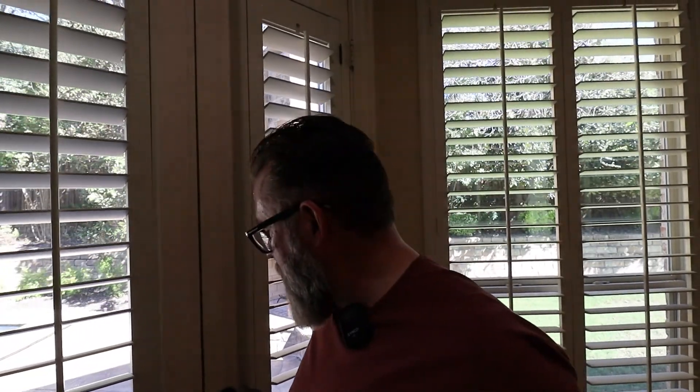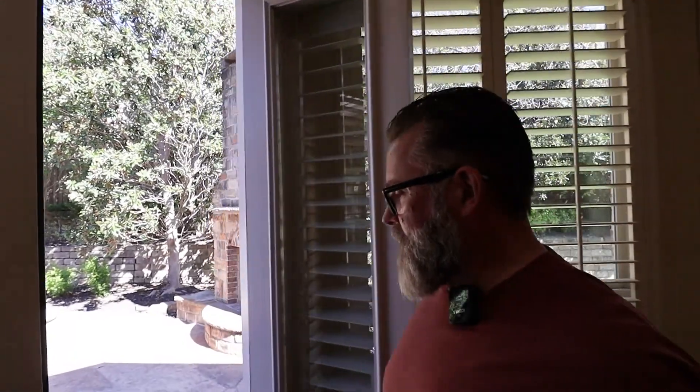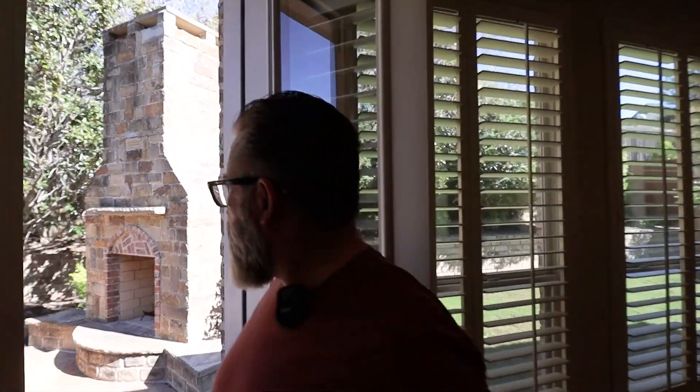Coming into the master you've got these beautiful hand-scraped hardwood floors — massive room. The video and the pictures online do not do this thing justice. This is why it's important: if you see a house that you really like, don't make the decision just off of the photography. A lot of agents cut corners with photos and you may be missing out. Right off the master suite you have this beautiful pool, which we'll come back to.